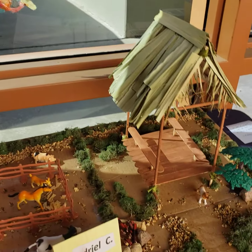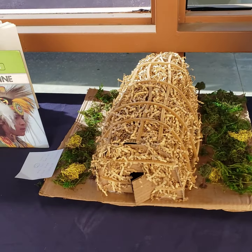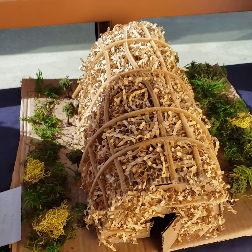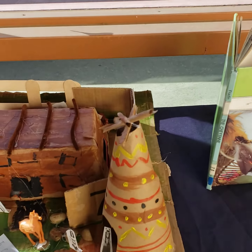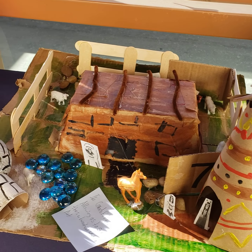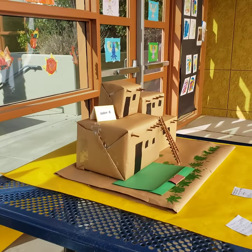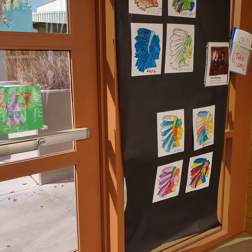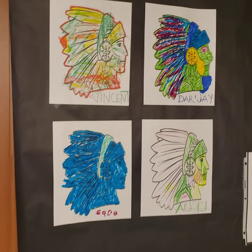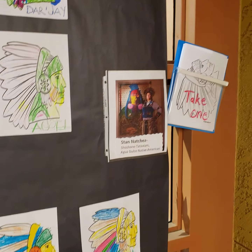A moment ago you saw the Chiki dwelling — it's done very well. This is a longhouse dwelling. One of our students was so excited that he decided to do two projects, and this is his second project. I love the creativity that the families used. We like to do projects twice a year that involve the families, so the Native American dwellings are creations of families and their students working together.